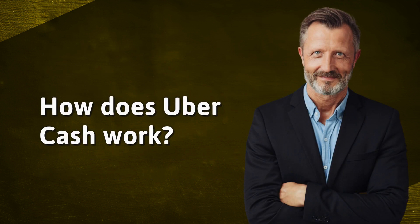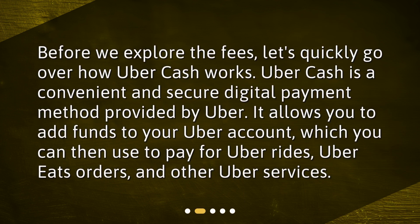How does Uber Cash work? Before we explore the fees, let's quickly go over how Uber Cash works. Uber Cash is a convenient and secure digital payment method provided by Uber. It allows you to add funds to your Uber account, which you can then use to pay for Uber rides, Uber Eats orders, and other Uber services.